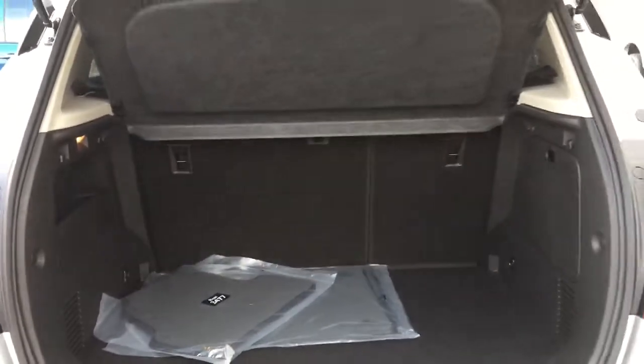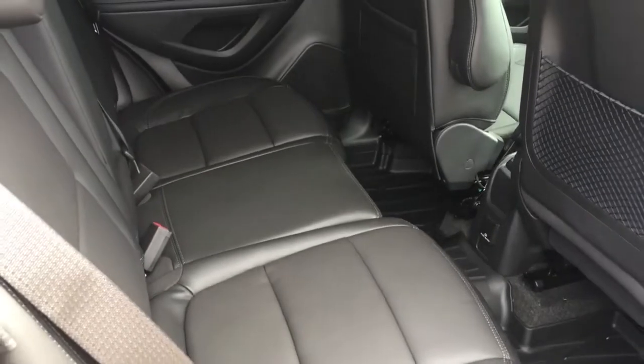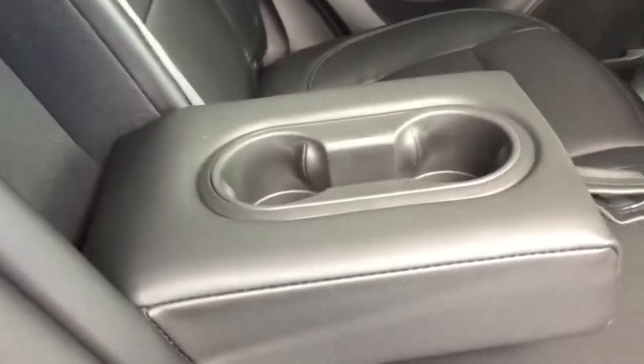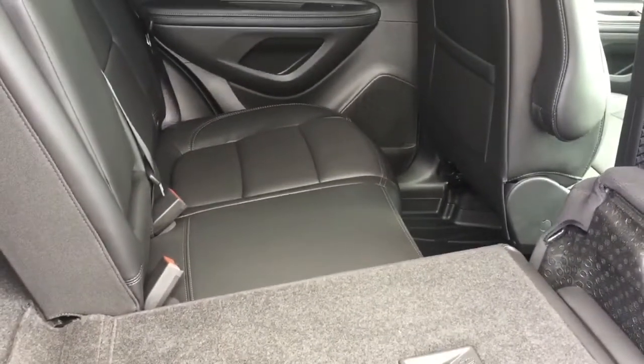If you want to put something larger in the back, that's very easily done. You've got all leather upholstery continuing back here, a three-prong power outlet below, premium floor mats, and room for three passengers. There's a fold-down armrest with cup holders, and the flip-and-fold seating is very easy — just flip, and here is the fold. Both sides do the same with that 60/40 split.